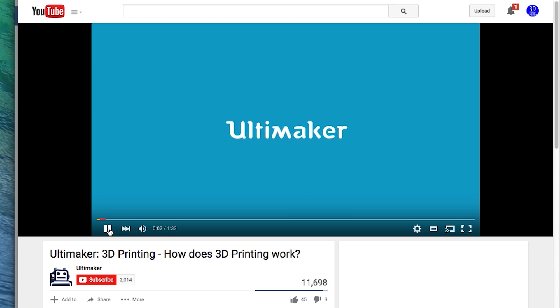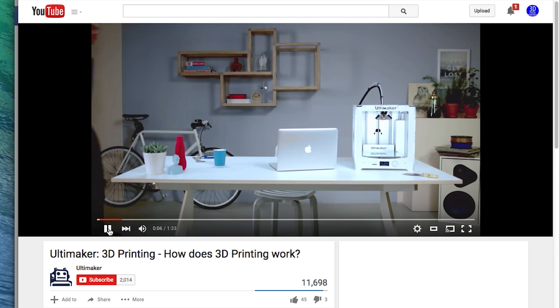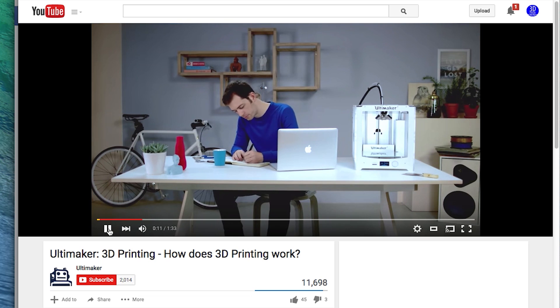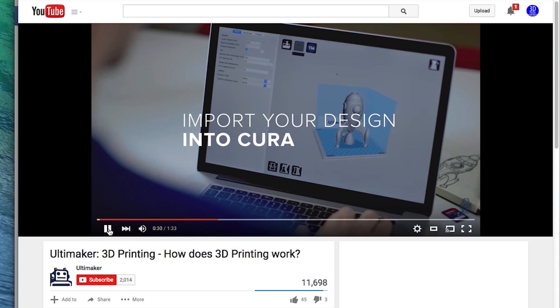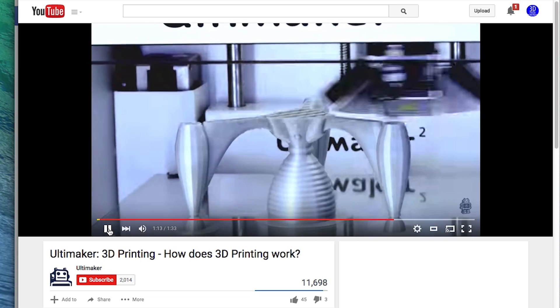On January 6th, 2015, Ultimaker published a video to their YouTube channel called 'Ultimaker 3D Printing: How Does 3D Printing Work?' The video shows a man at a desk sketching a spaceship design on some paper, then on the computer loading that same spaceship design into Cura, saving it to an SD card, and finally printing it on an Ultimaker 2 printer. The video is short — a minute 33 — and it really gives the viewer an idea that 3D printing is fairly simple, especially when done on an Ultimaker printer.